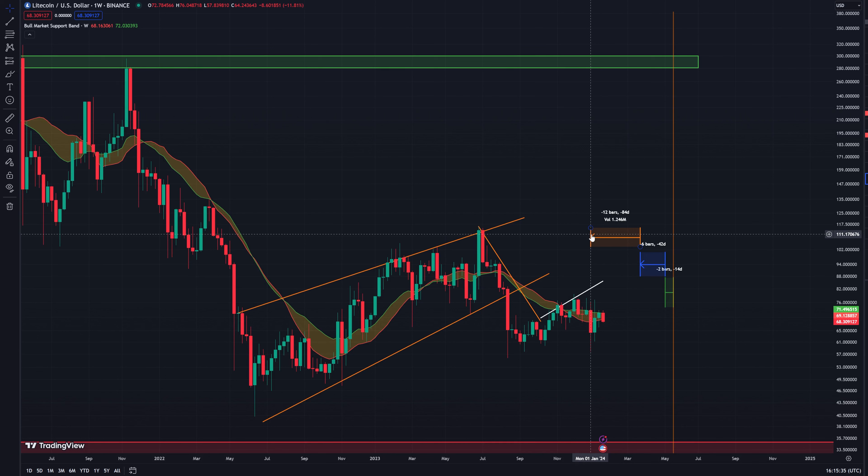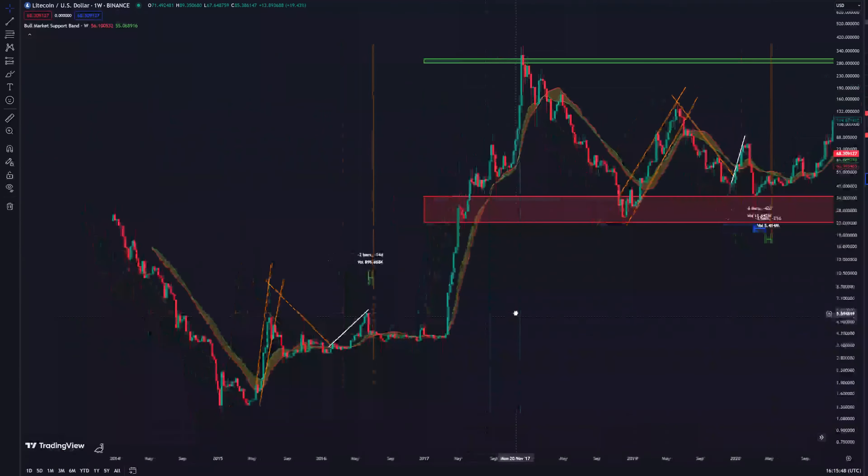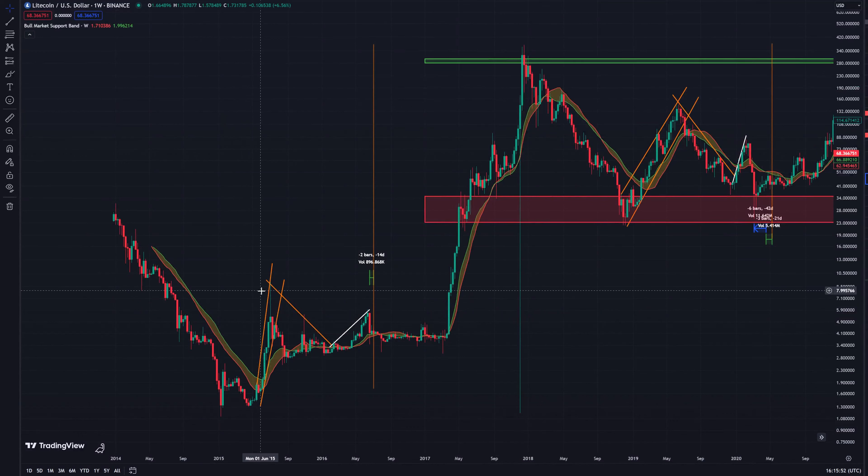My last video on Litecoin was in early November so that would be around this time here. We can see we did have a bit of a sell-off but we did reclaim our price pretty quickly afterwards. This rationale basically came from the idea that every time up towards the halving we have what a lot of people call a mini bull run.